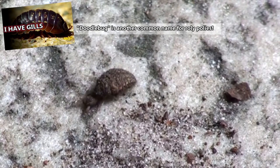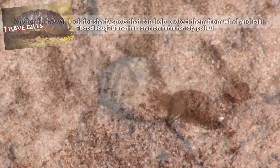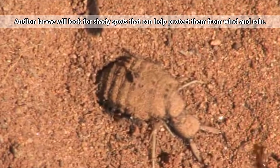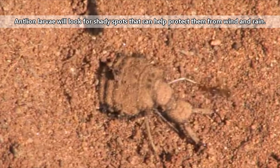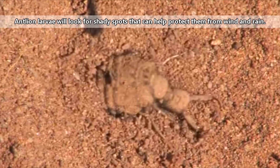Antlion larvae are also known as doodlebugs because they'll make doodle-like tracks in the sand before settling into a burrow. Antlions can only move backwards, so they'll move around booty first until they find a good spot to start digging. The larvae will move in circles, tossing out sand or soil until they've formed a perfect pit trap.